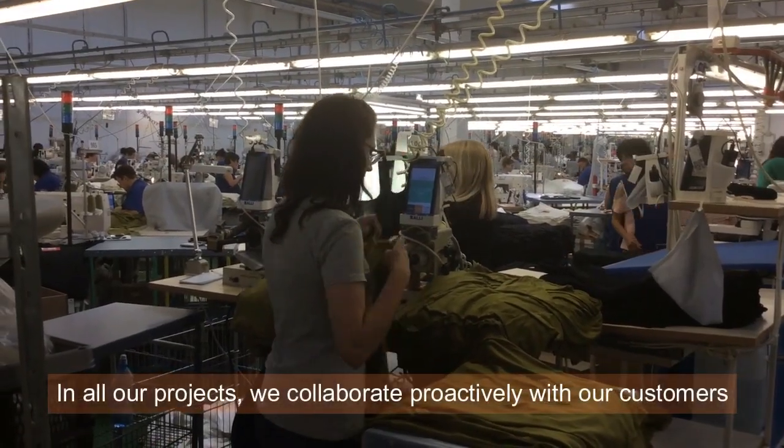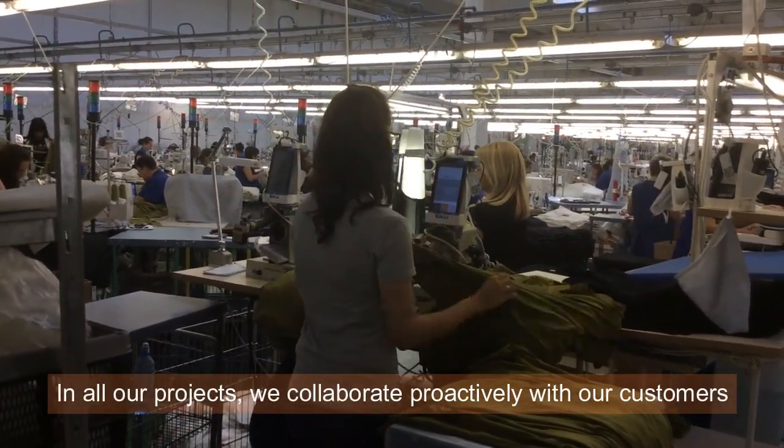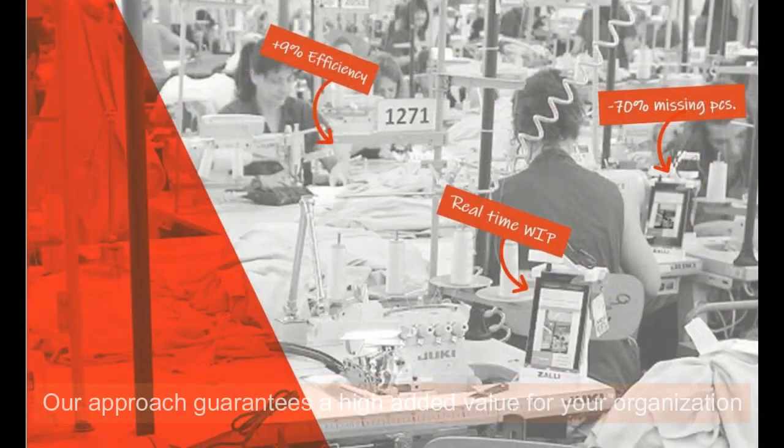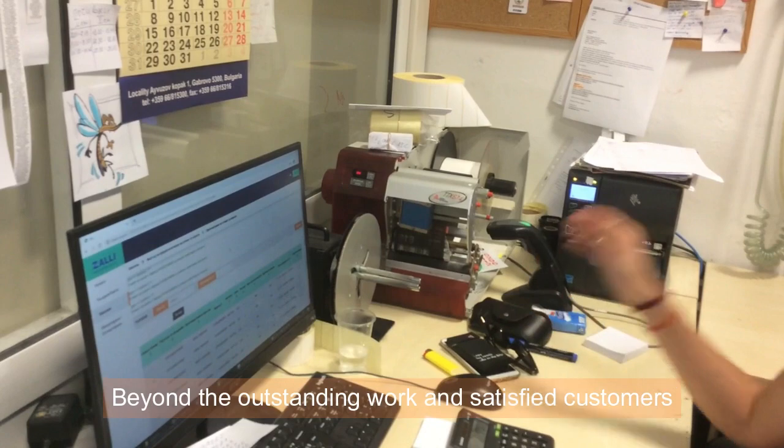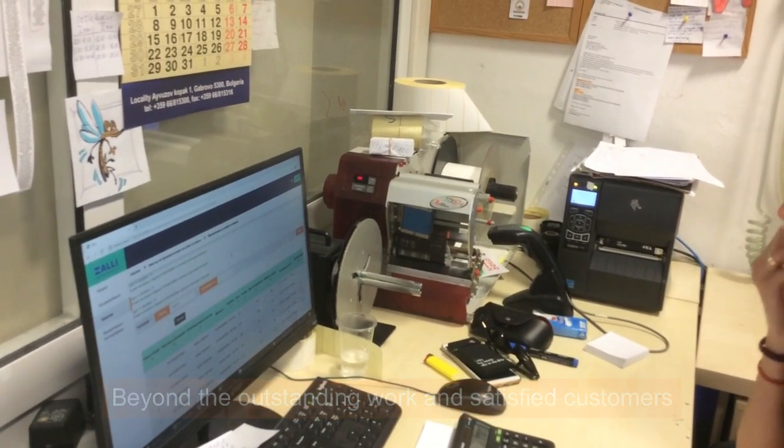In all our projects, we collaborate proactively with our customers. Our approach guarantees a high added value for your organization.